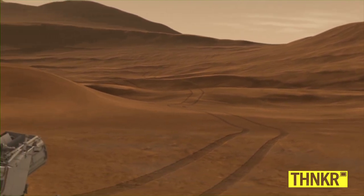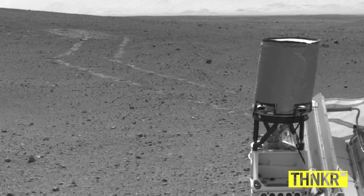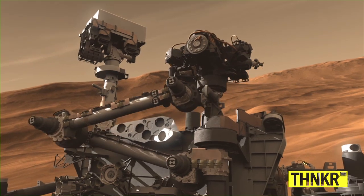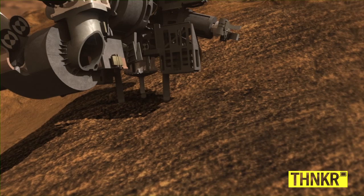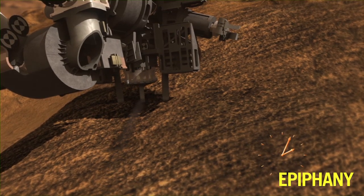She can drive herself around, avoid obstacles, figure out how far she's traveled, but then we analyze the data to pick out scientifically interesting targets. Once we do that, she can deploy her seven-foot robotic arm. This arm has a turret of instruments at the end of it, including a big jackhammer drill. This is something that humans couldn't operate as delicately and beautifully as Curiosity does.